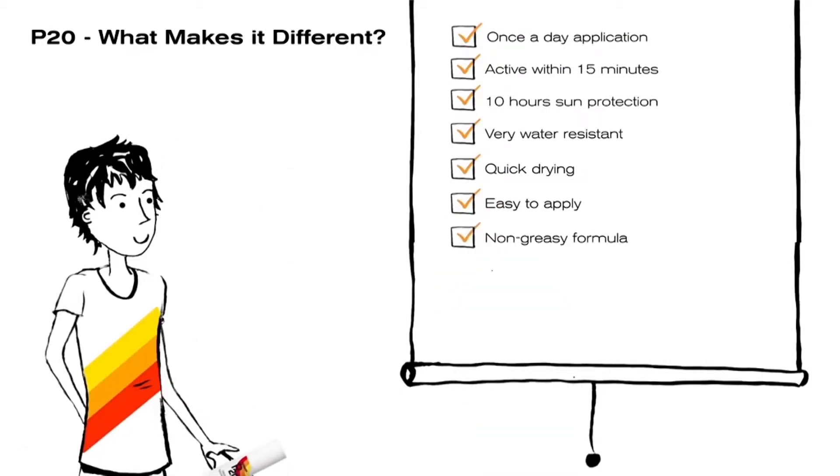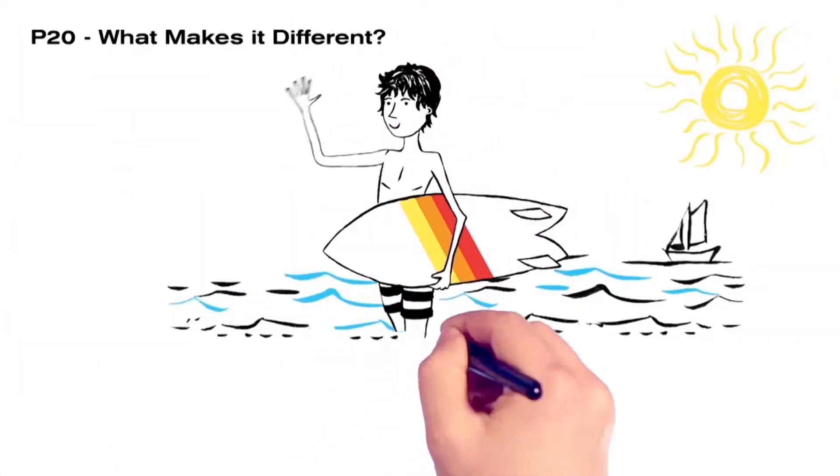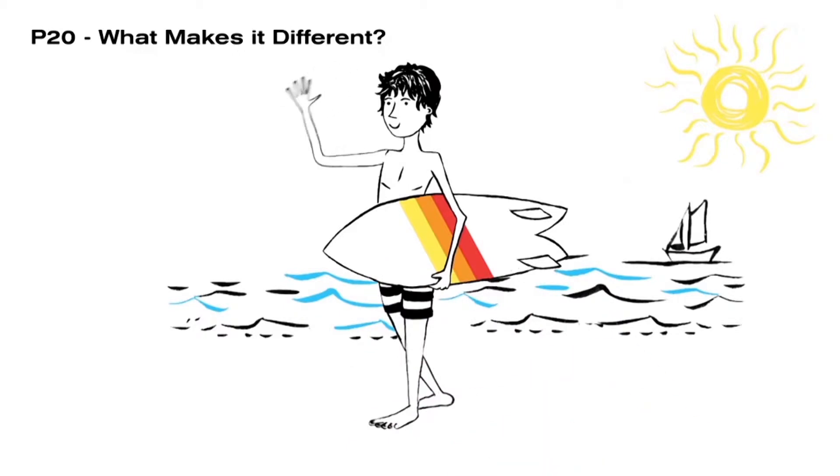What's more, it's non-greasy, so it won't leave any white marks like traditional sun creams can. It's clear that P20 delivers seriously reliable sun protection when you're out and about enjoying yourself in the sun.